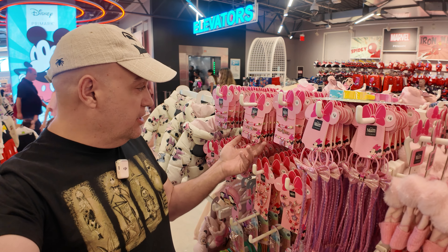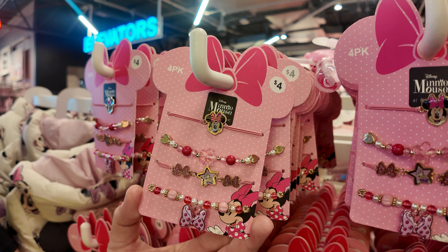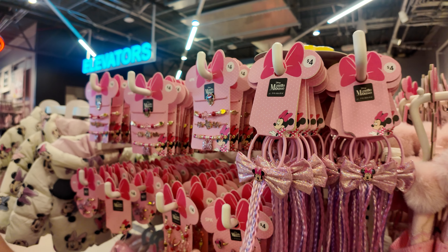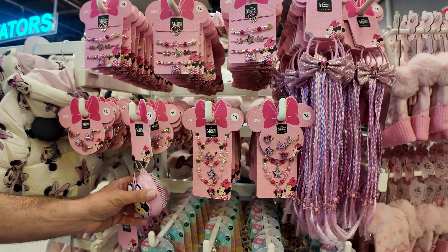Take a look at all these little Minnie Mouse accessories — they're $4. You get the little charm bracelets, the little tie for $4, little ring sets for $4. All of these are $4.